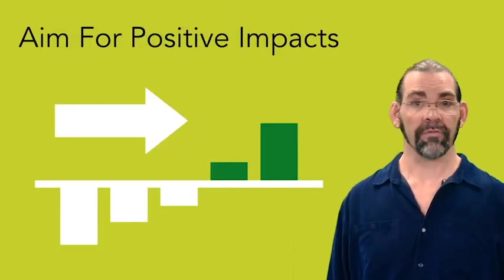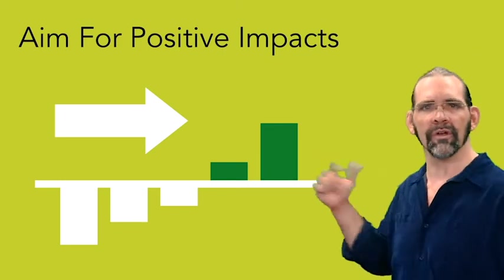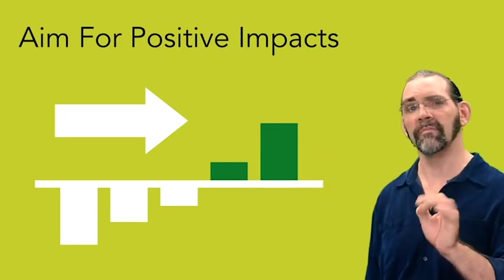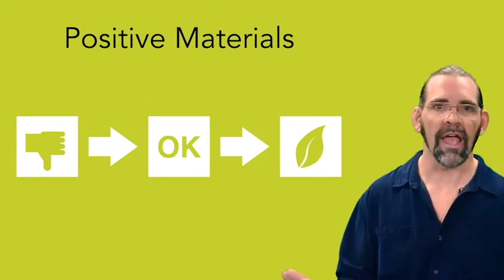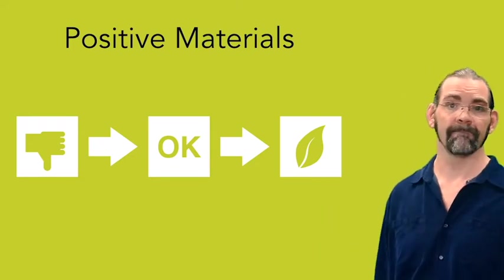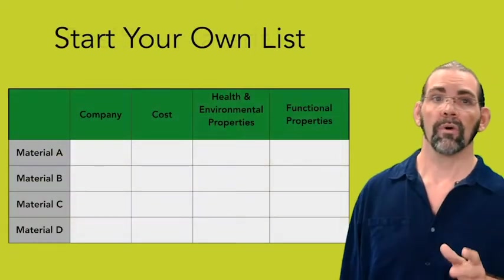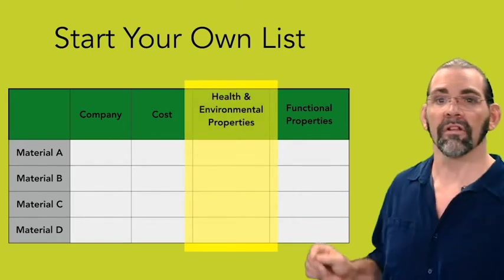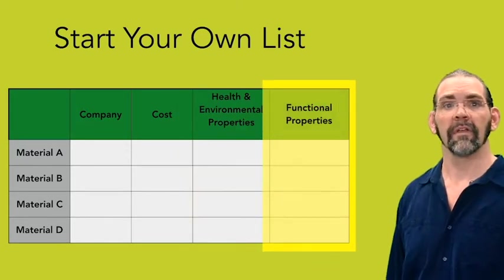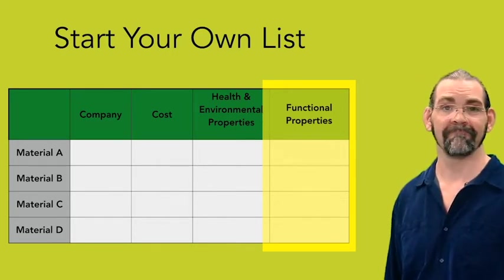Finally, besides the certification points, there's a mindset in Cradle to Cradle of not just doing less bad, but doing good. Think about how you can do that in material health. For example, don't just eliminate the worst materials at level X — aim for good healthy materials at level A. The trick is there are no authoritative lists of good chemicals out there, so I recommend starting your own list. Track whatever data you want about them, but especially include their health and environmental properties and their functionality for your product type, because true sustainability requires both. That's it for material health.